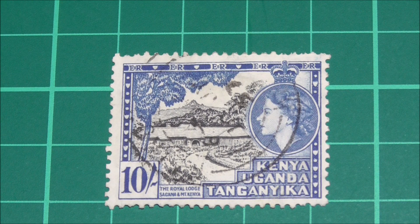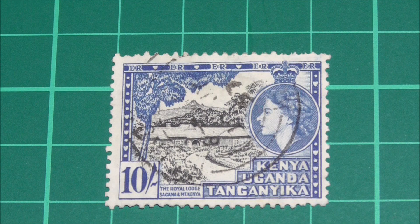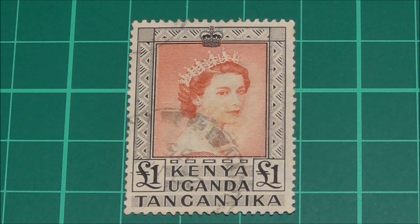The 10 shilling stamp has a different design all to itself, showing the Royal Lodge — otherwise known as Sagana Lodge — nestled in the foothills of Mount Kenya. It was at this lodge that Princess Elizabeth was told that her father had died and she was the new heir to the British throne. And then finally we come to the £1 stamp, which is unique in this set, as it only features the Queen with no other fauna or flora in the background.